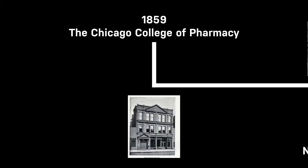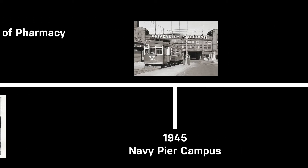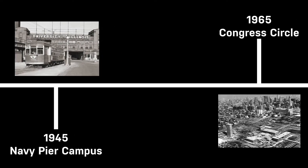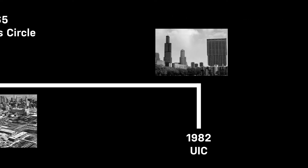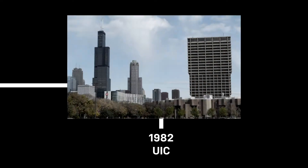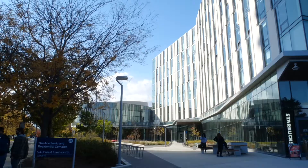UIC has four key moments in its history: starting in 1859 as the Chicago College of Pharmacy, then at the Navy Pier campus in 1945, moving to Congress Circle in 1965, and merging with the Medical Center campus to become the campus we know today in 1982. Currently, there are around 30,000 students enrolled.